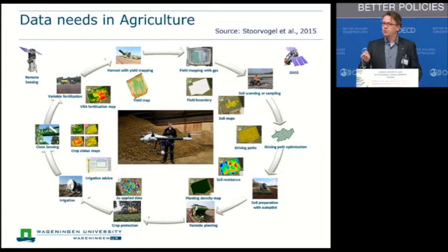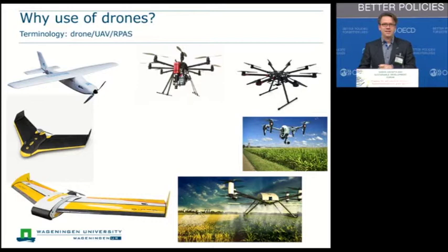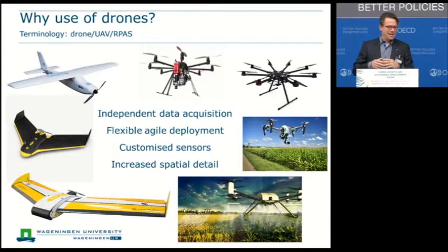I would first like to zoom into one of those data collection tools: drones. There are a lot of them already on the market — different types — including helicopter-based drones and fixed-wing drones more like normal planes, in all kinds of categories. What is really the added value of drones from an agriculture perspective? First of all, they are an independent data acquisition tool. In the Netherlands, around 60% of the time it's cloudy, so when a satellite is passing we don't have data on the state of our crops — but you can use a drone to acquire that data.